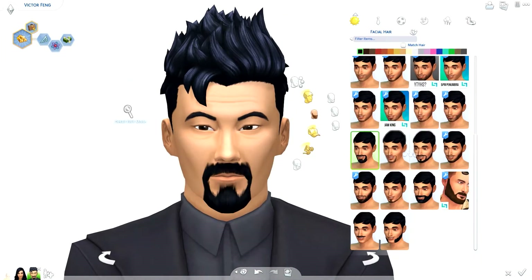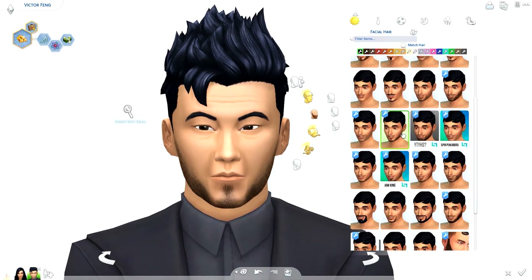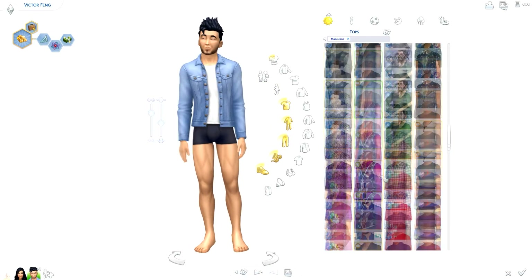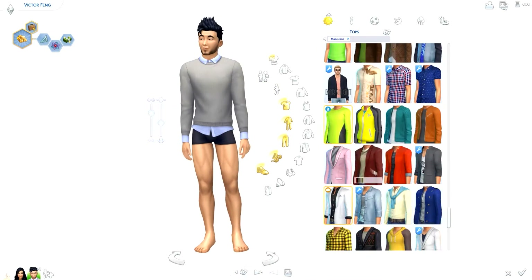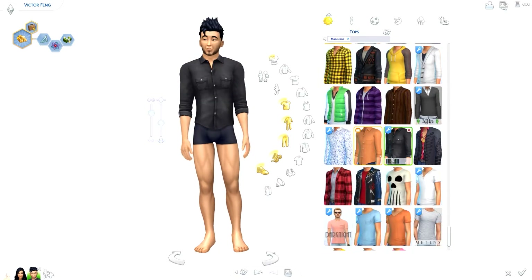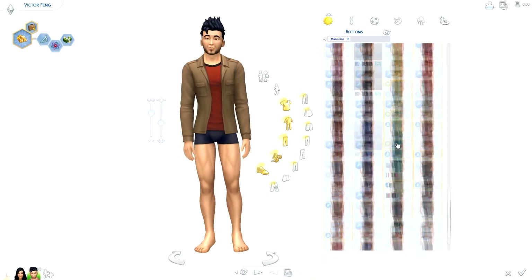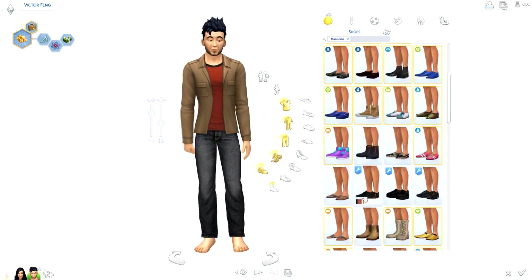I found Victor's outfits a little bit harder. I really wanted to make him look a bit younger, but from the clothing items I had to choose from, there wasn't really anything giving me that vibe. There were a few things that kind of worked, but it wasn't exactly what I had envisioned. I'm still so happy with how it turned out.